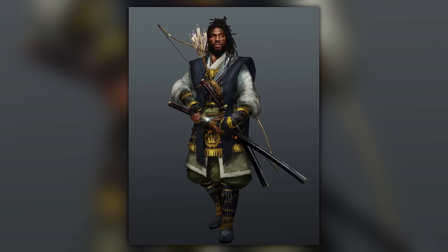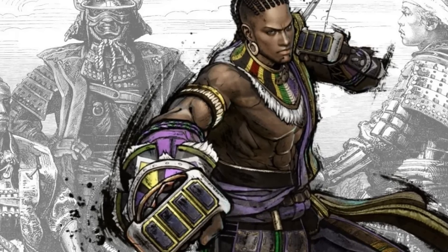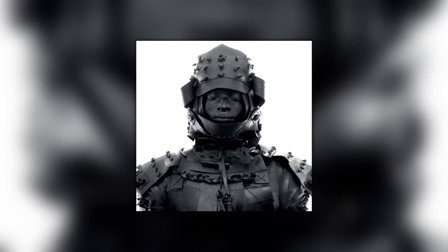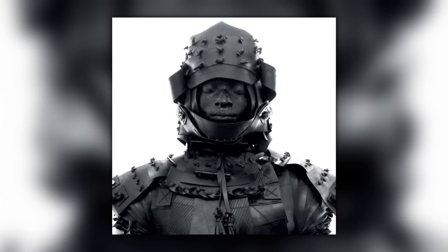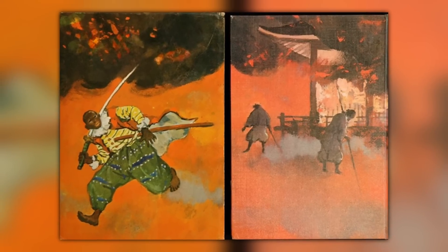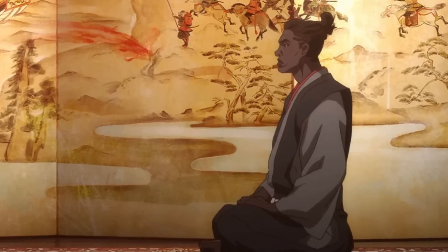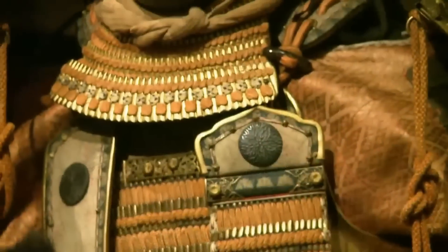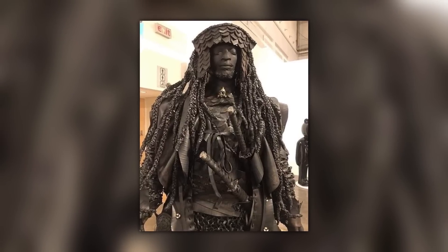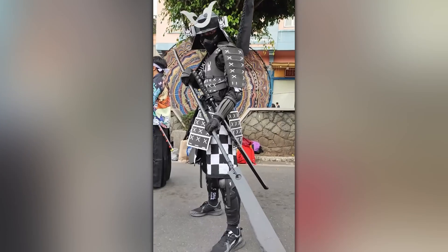Just one year later, he was fluent in Japanese and was made a fully-fledged samurai by the feudal lord Oda Nobunaga. Normally, Japanese men had to train their whole lives to become a samurai. This mysterious African man had done it in a single year, and is thought to be the first foreigner ever to be accepted into the ranks of the legendary warriors. Just three years after that, he vanishes from history completely. Nobody knows who or where he was before he entered Japan, and nobody knows what happened to him afterwards. We don't even know his real name — Yasuke is a Japanese affectation.